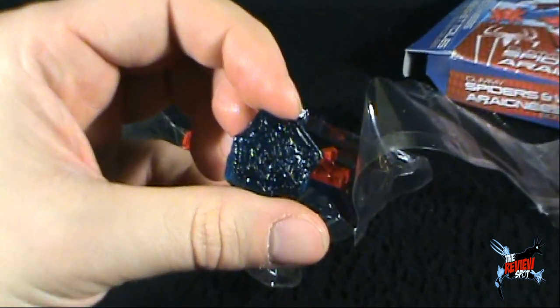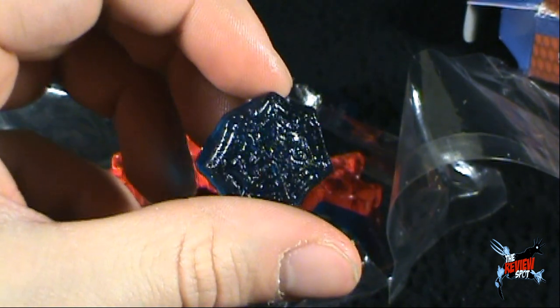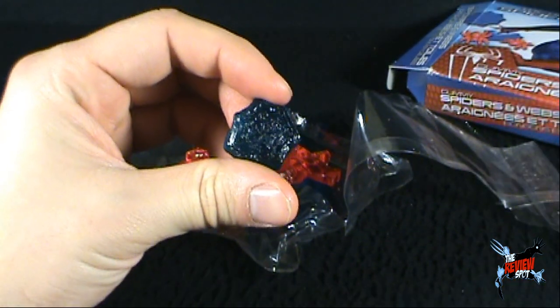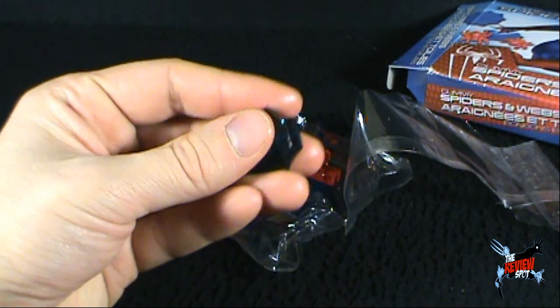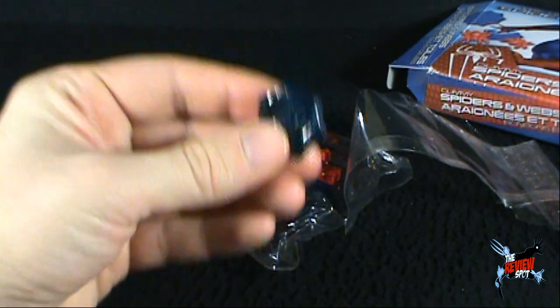There is one of the webs by the way — blue raspberry web. Don't worry, Ro, this didn't fall, this doesn't have hair on it. This stayed on the plastic. Let's give this a try though, the blue raspberry web. Oh yes, there is still a residue all over these. Let's give this a try though.